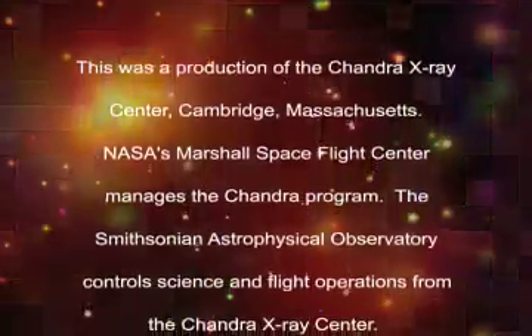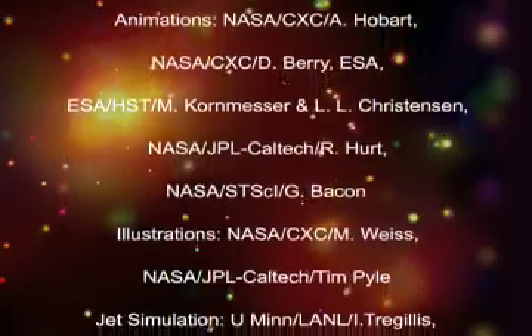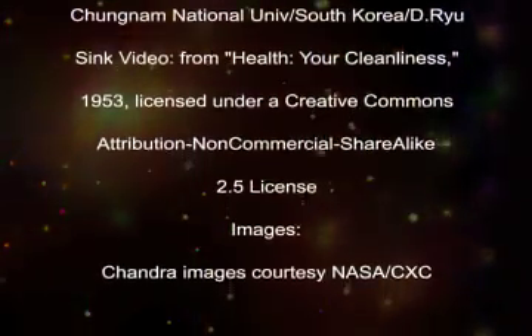This was a production of the Chandra X-ray Center, Cambridge, Massachusetts. NASA's Marshall Space Flight Center manages the Chandra program. The Smithsonian Astrophysical Observatory controls science and flight operations from the Chandra X-ray Center.